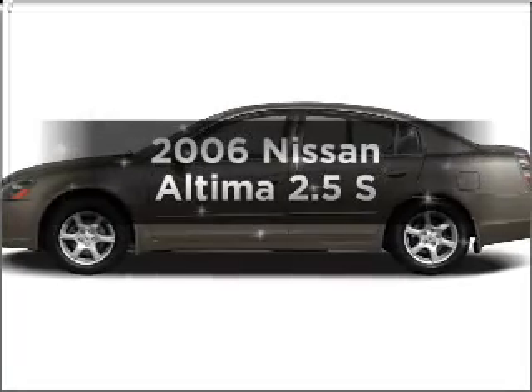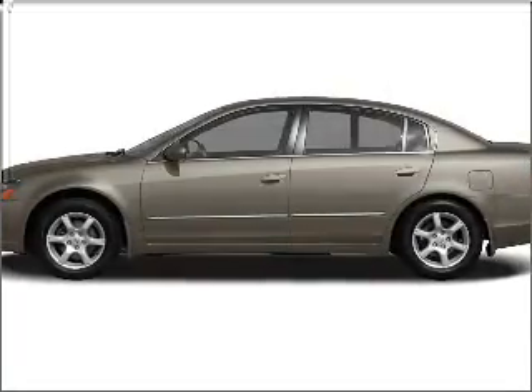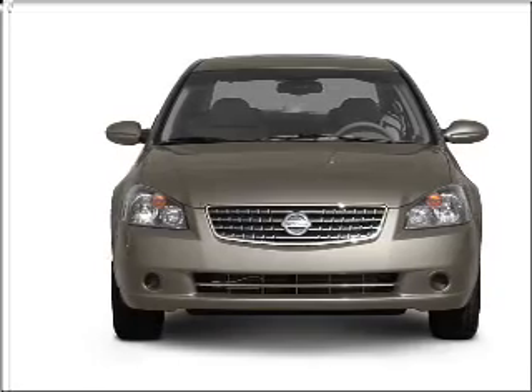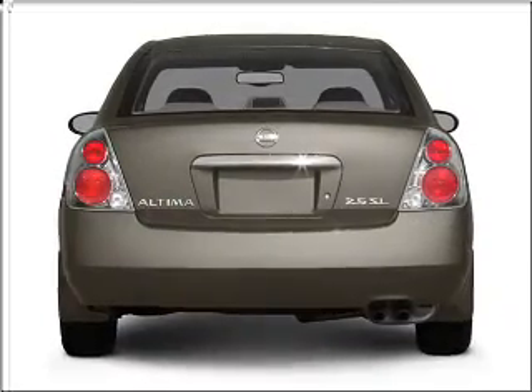Presenting the 2006 Nissan Altima. Everything you need under one roof with this great vehicle, featuring an efficient four-cylinder engine connected to a smooth shifting automatic transmission.